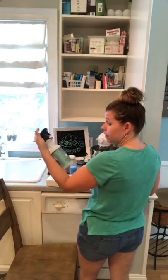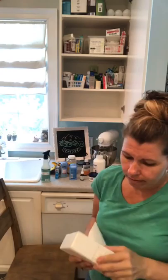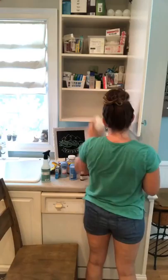I'm using the Mrs. Meyers brand to clean. There's also a bigger first aid kit here with larger gauze pads and things like that.